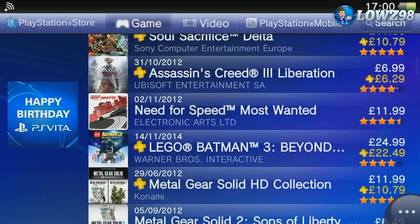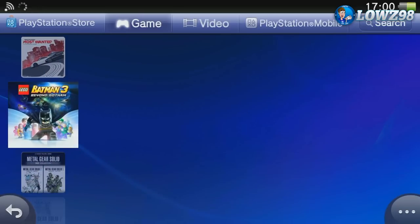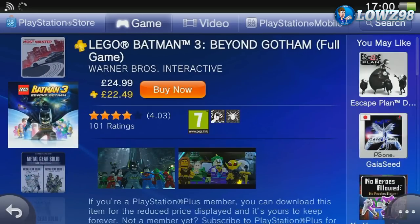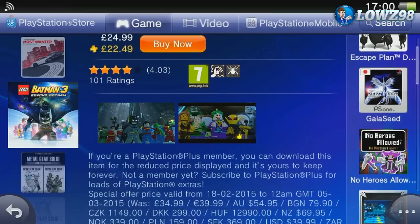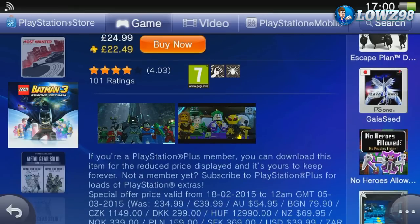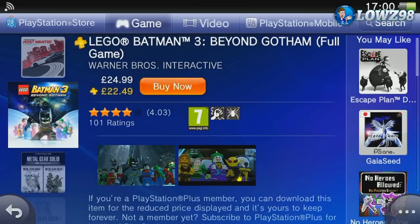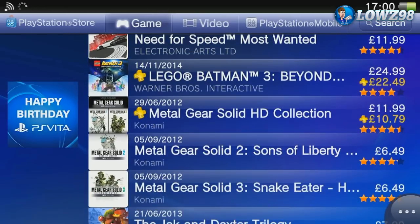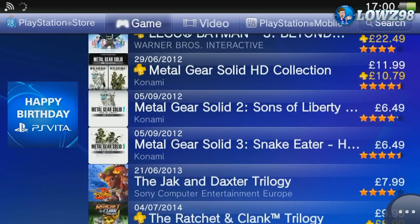We've got Lego Batman 3, the new Batman game. I really enjoyed the first Batman game on the Vita, and apparently, although it's not the full console release, they have actually improved this game on the Vita and it is worth buying. I read a very good review from the Vita Lounge. It's only reduced by £10 so I'd wait about half a year for it to be reduced further. Metal Gear Solid is another favourite they always like to discount — you've got the collection for £11.99 and individual games for £6.49.